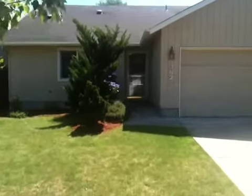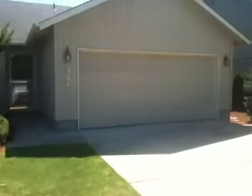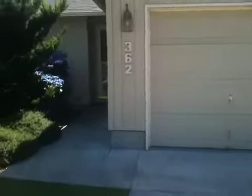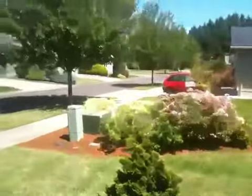Welcome to 362 Brianna. This is a three bedroom, two bath house. I'll pan around so you can see the neighborhood.